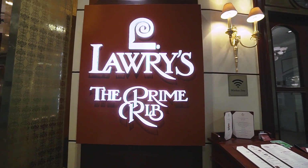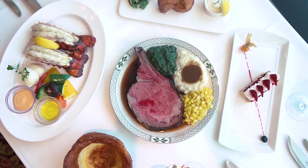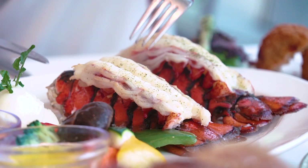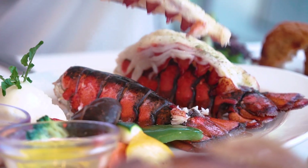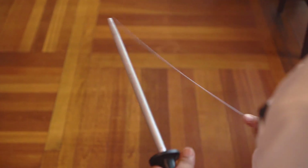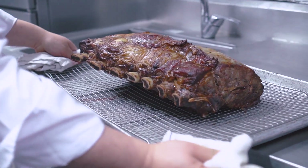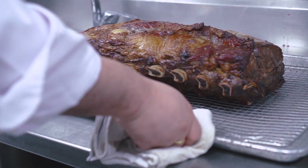My name is Sherwin Sim. I'm the executive chef for Lowry's The Prime Rib Singapore. We only serve the finest beef and we've been around for 19 years. From the appetizer it will be our signature crab cakes, our lobster tail, and our most signature Lowry's The Prime Rib. We have different cuts in different sizes, and we only use Angus beef. We roast it for four hours and then one hour before service we bring it out to serve tableside. The cut is the OP rib — seven bones from the whole rib — and it's been the signature roasting method for the last 80 years.